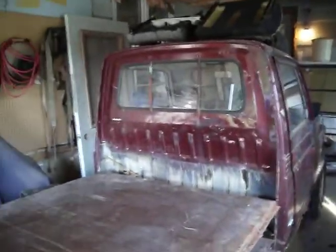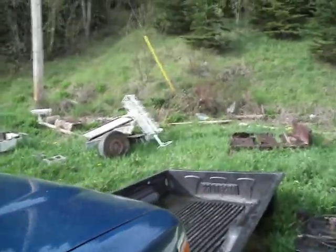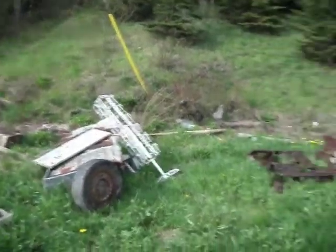82 Suzuki SJ410K, all rusted out. 1969 Bombardier Olympic — that was all given to me too. The old truck, it's junk. I'm kind of a junk man. I like to pick up all kinds of junk.